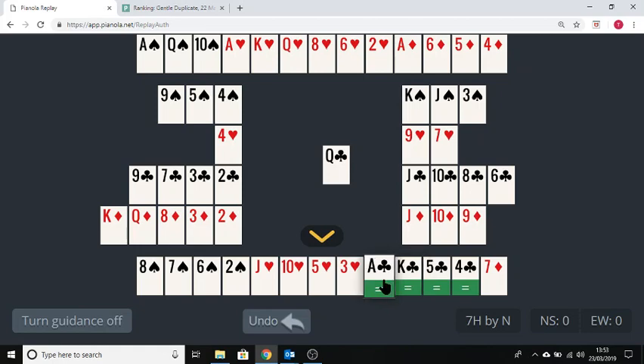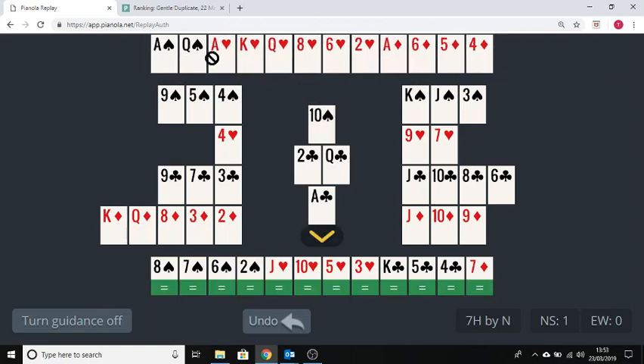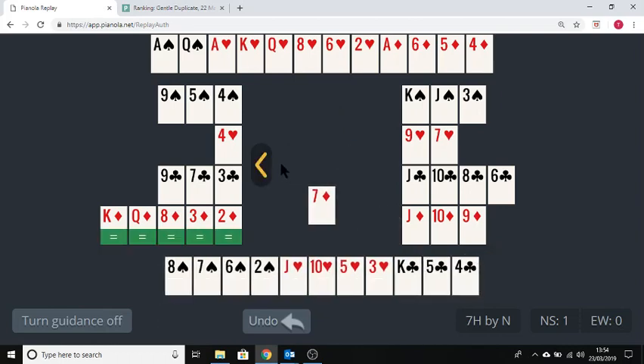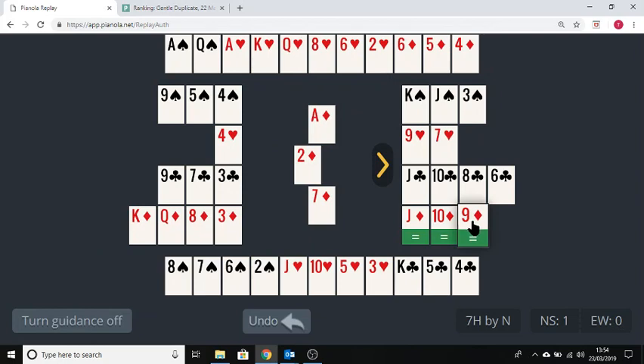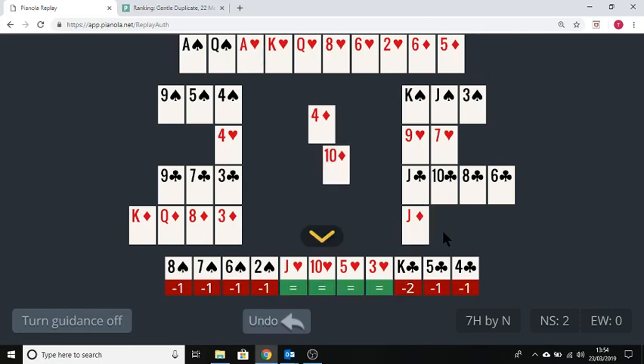If you decide to win the first trick with the ace, Pianola Plus is telling you that you must now discard a spade — it's the only way to make seven hearts; if you discard anything else you can be defeated. So let's discard a spade. We're in dummy now. Our plan was to ruff diamonds, so we're not going to draw trumps — we want to ruff three times. Let's start by playing a diamond. We win the ace and immediately play a diamond. I'll ruff the first one low and then the second and third ones high, so they cannot be over-ruffed even if we run into bad distribution.